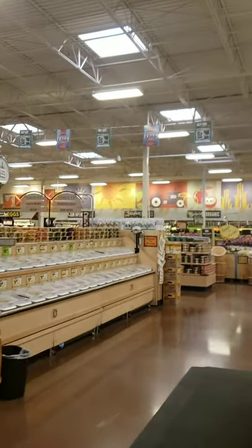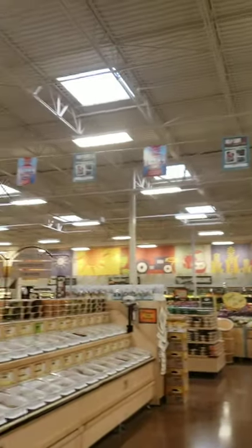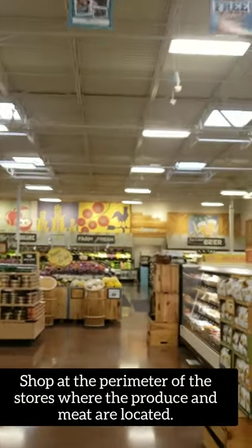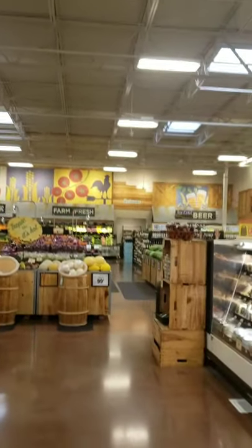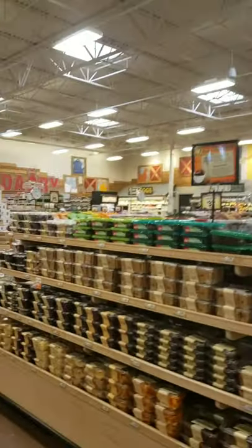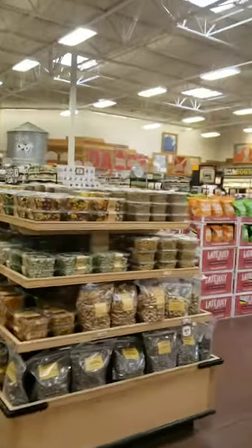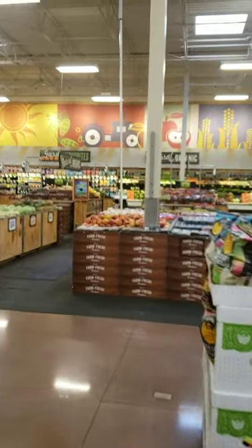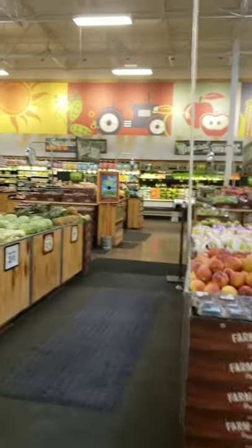At most grocery stores you kind of want to scan the perimeter, because that's where you're going to be spending most of your time — getting produce, fresh fruit, and meat. The stuff in between the aisles is usually where they carry a lot of processed food. But we're in a farmer's market type store so the choices are better, and I'm going to head straight to the produce and show you what I get.